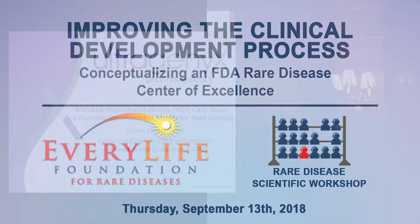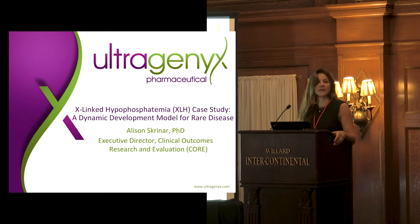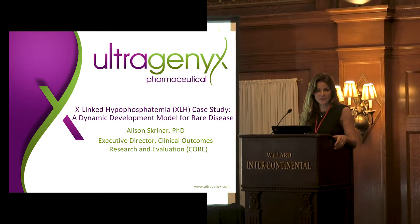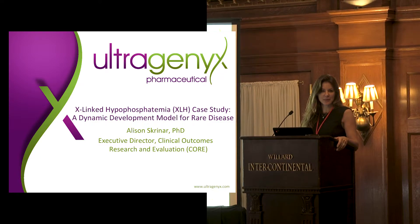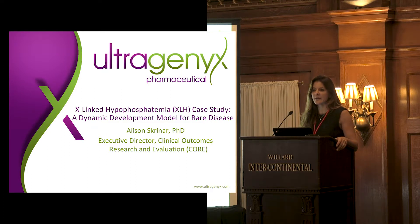Hi, I'm Ali Skreiner. I'm from Ultragenyx Pharmaceutical and I'm the head of our clinical outcomes research and evaluation group. We have a group of 10 people who are dedicated to the design of clinical trials and the development and validation of endpoints. I'm happy to be here today to tell you about what we do and a recent experience with FDA for the development of burosumab, which was approved by FDA in April of this year and is marketed as Crysvita.